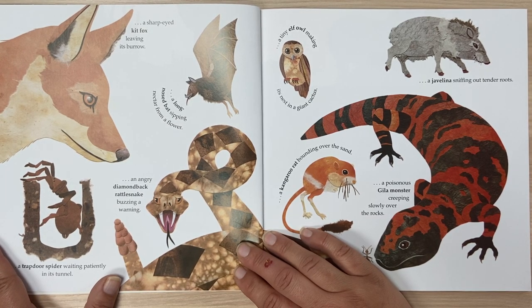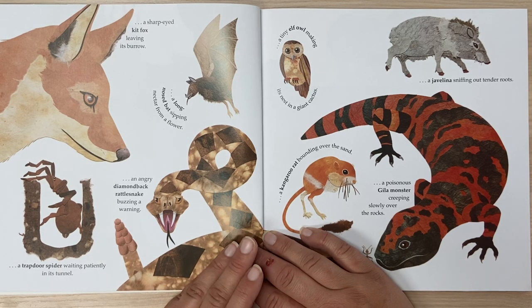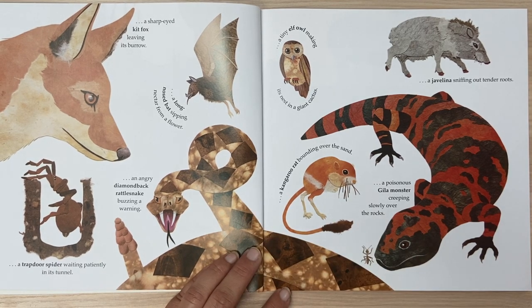A long-nosed bat sipping nectar from a flower. An angry diamondback rattlesnake buzzing a warning. A trapdoor spider waiting patiently in its tunnel.